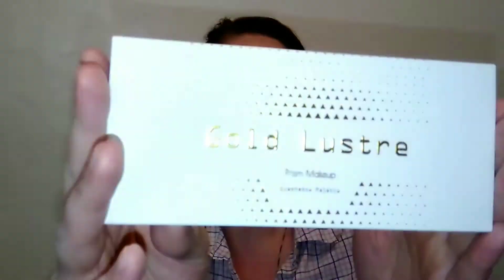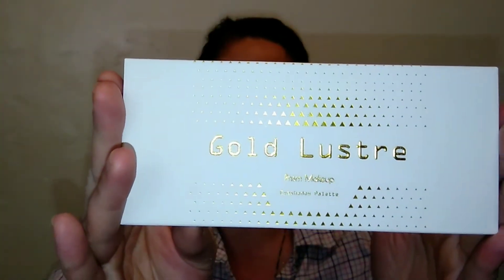Hello, thank you so much for coming back to watch this week's beauty throwback. I don't know how old this palette is, but I know it's kind of a no-name brand because I've never heard of it. I feel like I am pretty adventurous when it comes to makeup, and I am talking about the Prism Gold Luster eyeshadow palette. If you'd like to see what this looks like and see me do a little look, then please keep on watching.